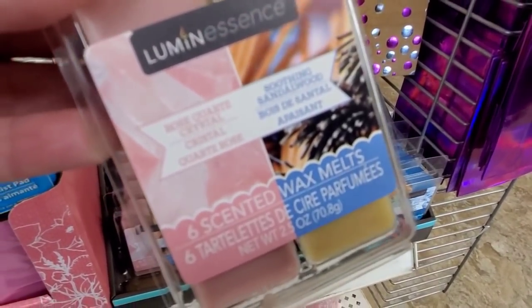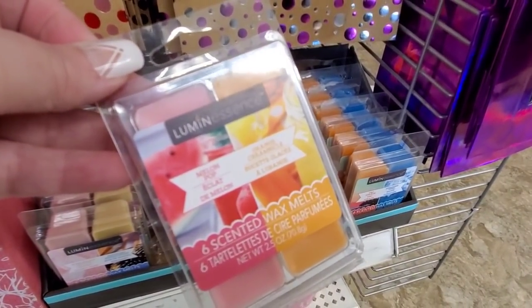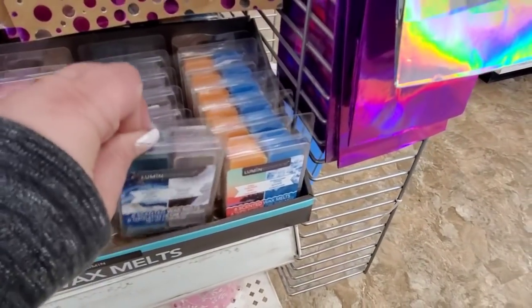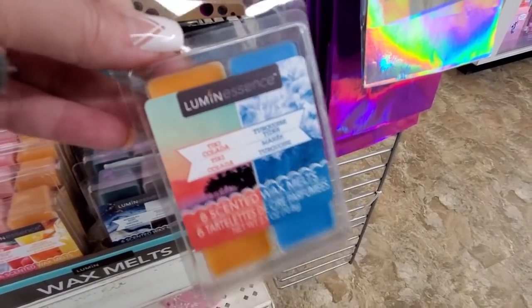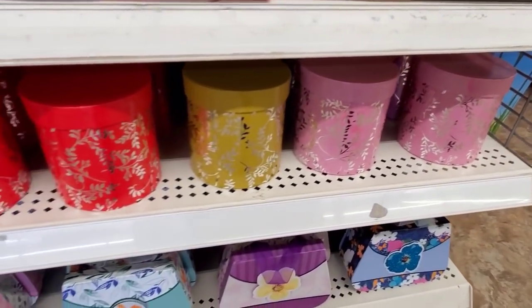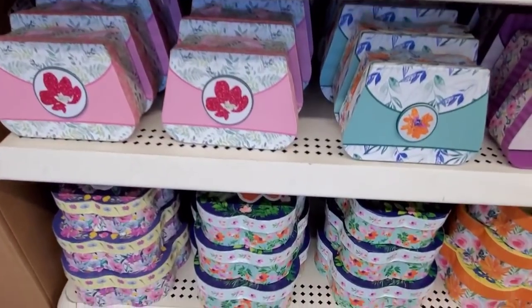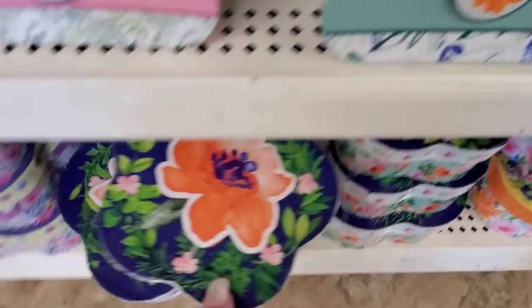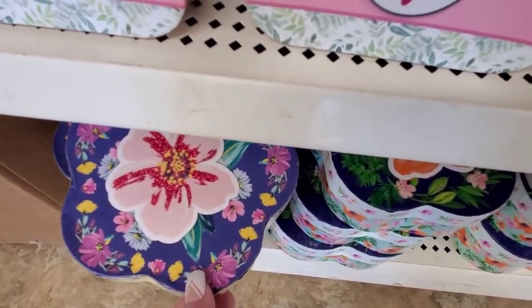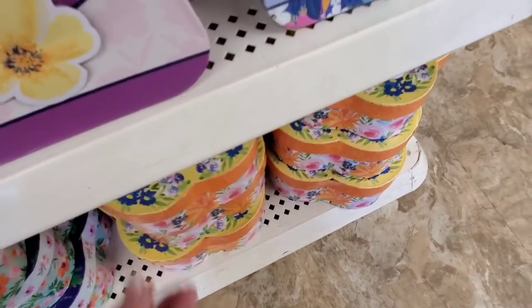Got some melts. I don't have my glasses on, hopefully you guys can see. Cute little boxes — I love when they do the little pocketbook gift boxes. This one — oh, that's the same one, I think. Pretty.